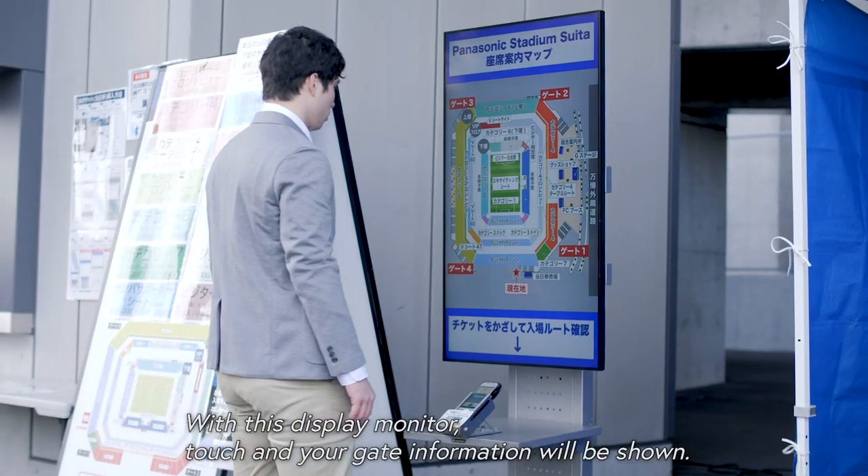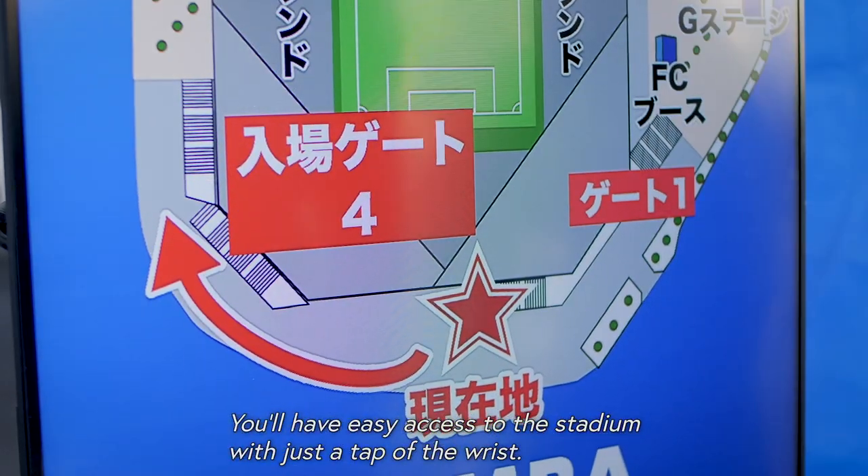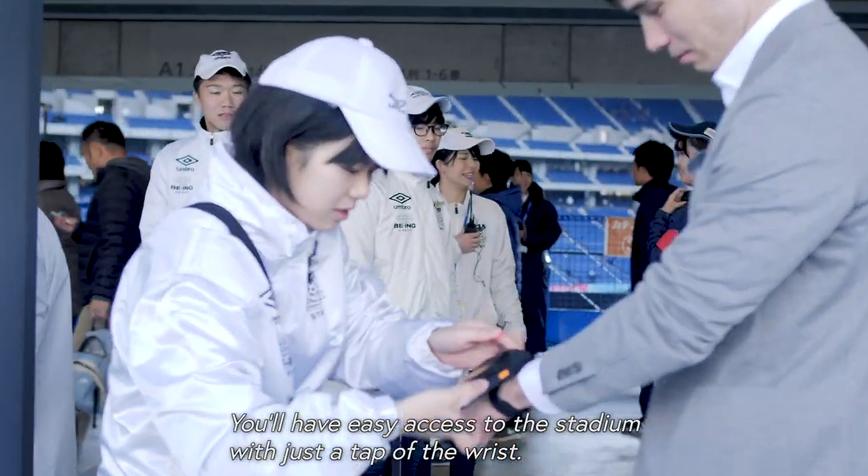With this display monitor, touch it and your gate information will be shown. You'll have easy access to the stadium with just a tap of the wrist.